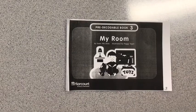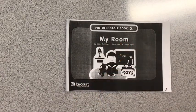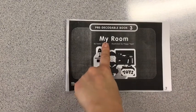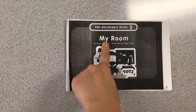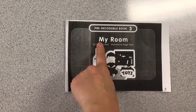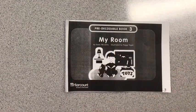This book is titled My Room. I want you to touch the first word in that title. That's our sight word of the week. What word is that? My. Let's spell the word my together. M-Y. Great job. This book is called My Room.